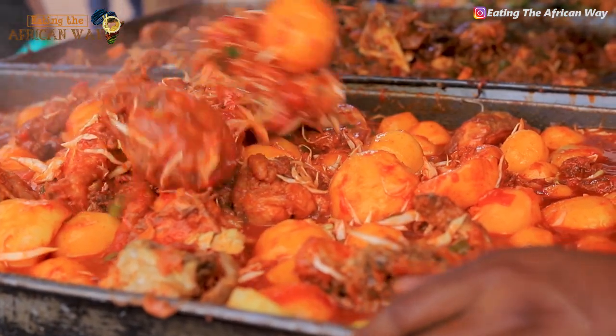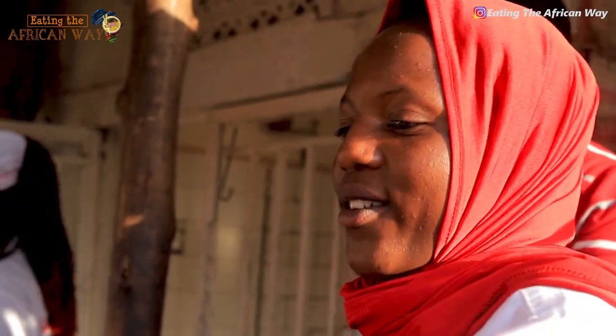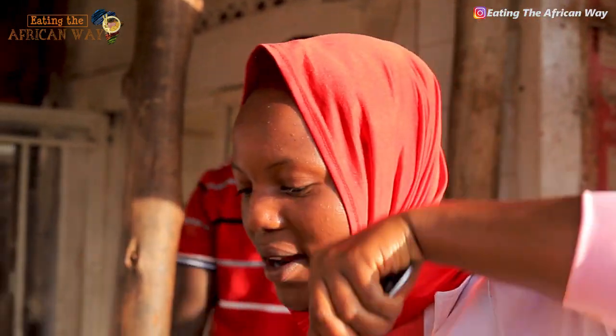It is going to take 15 minutes to be ready so that the customers can buy. Now it's the end, everything is already done.